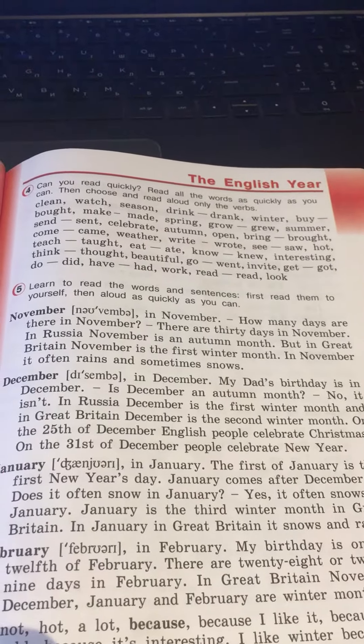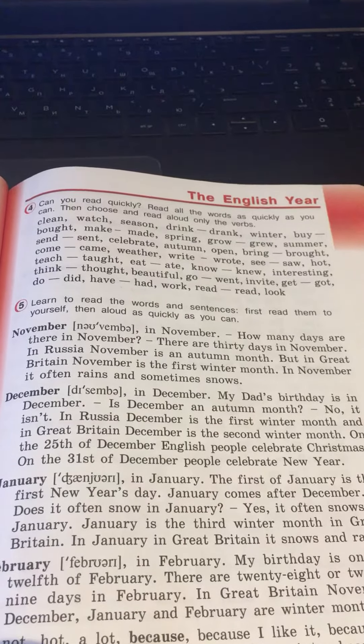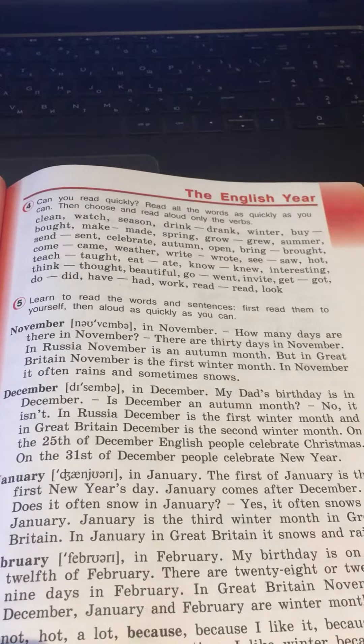But in Great Britain, November is the first winter month. In November, it often rains and sometimes snows.